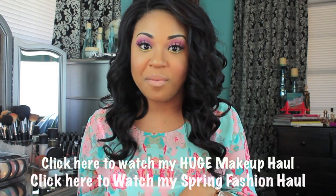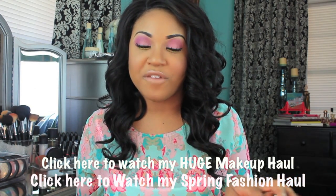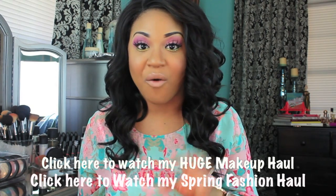Today's video is a spring inspired look and I did it using a new palette that I got not too long ago. I talked about it a little bit in my previous makeup haul video, so if you haven't seen that video I will link it in this video and below.